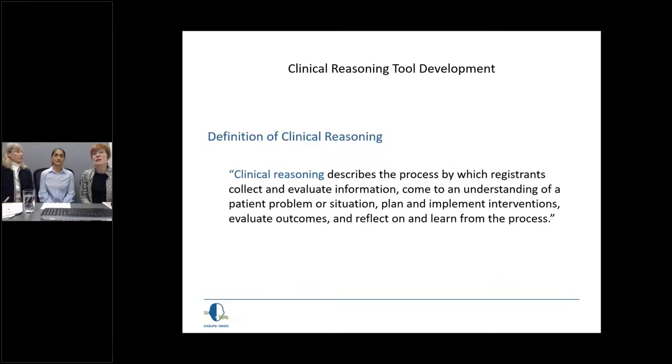We decided we really needed to develop a definition of clinical reasoning for CASLPO — for the professions of audiology and speech-language pathology. After a tremendous amount of research, we arrived at this definition: clinical reasoning describes the process by which registrants collect and evaluate information, come to an understanding of a patient problem or situation, plan and implement interventions, evaluate outcomes, and reflect on and learn from the process. That is one sentence, but it contains a lot of integral information about what we see as clinical reasoning in our two professions.